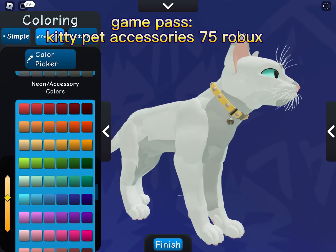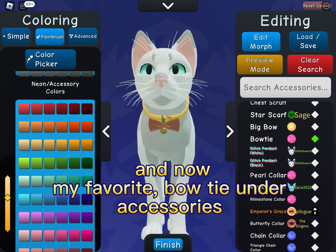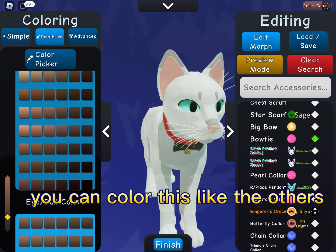Game pass, kitty pen accessories. 75 and Rolex — not my favorite. Bow tie, under accessories — you can color this like the others.